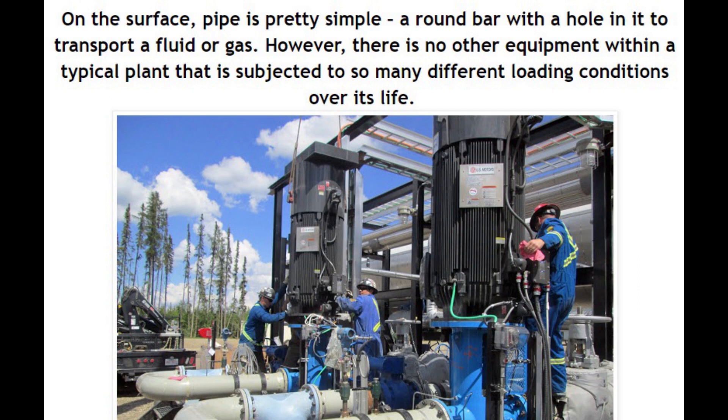Why is piping engineering so difficult? On the surface, pipe is pretty simple — a round bar with a hole in it to transport a fluid or gas. However, there is no other equipment within a typical plant that is subjected to so many different loading conditions over its life.